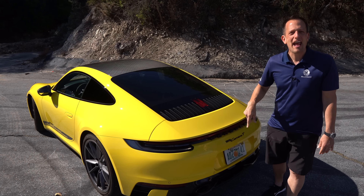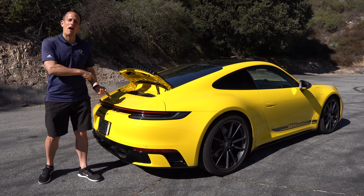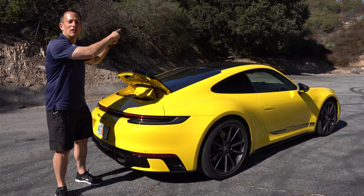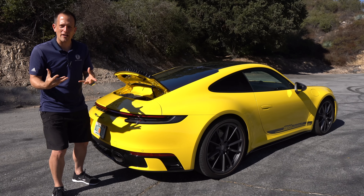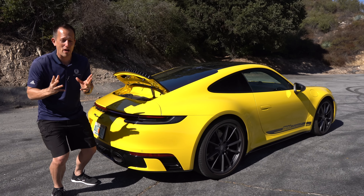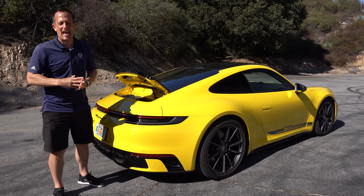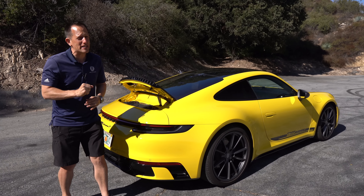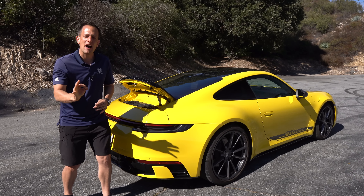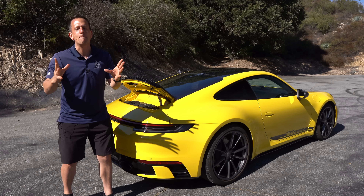Why don't we open this up and see the power plant of the Carrera T. I also want to mention that the Carrera T has lighter side glass to help cut down on weight, less sound insulation to cut down on weight and also let some of that reverberation from the sport exhaust get into the cabin a little bit more. This particular one also has optional rear wheel steering, and the Carrera T comes standard with PASM — that Porsche Active Suspension Management System.